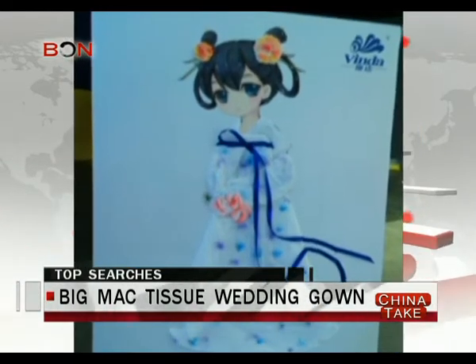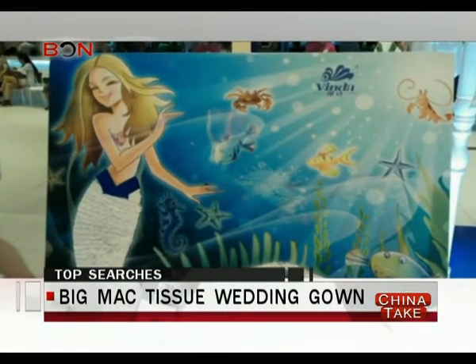Well, exquisite fine artworks made from tissue were also on display.